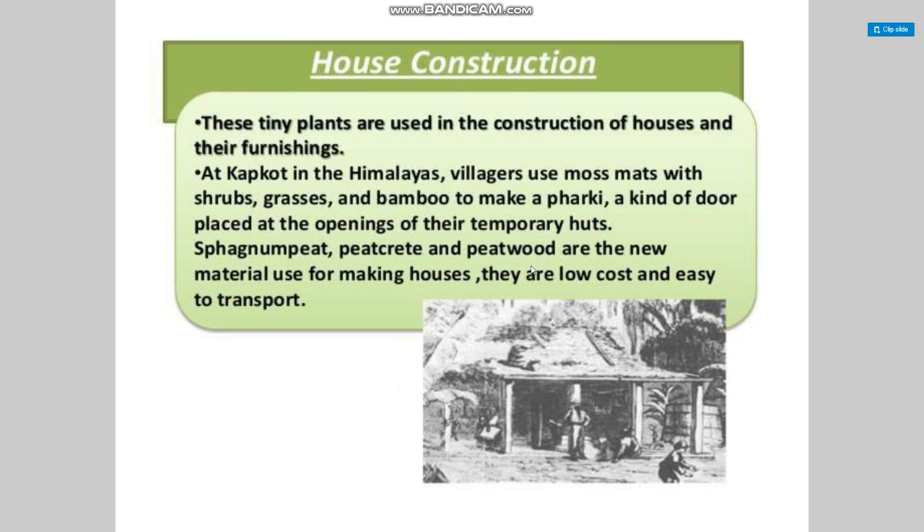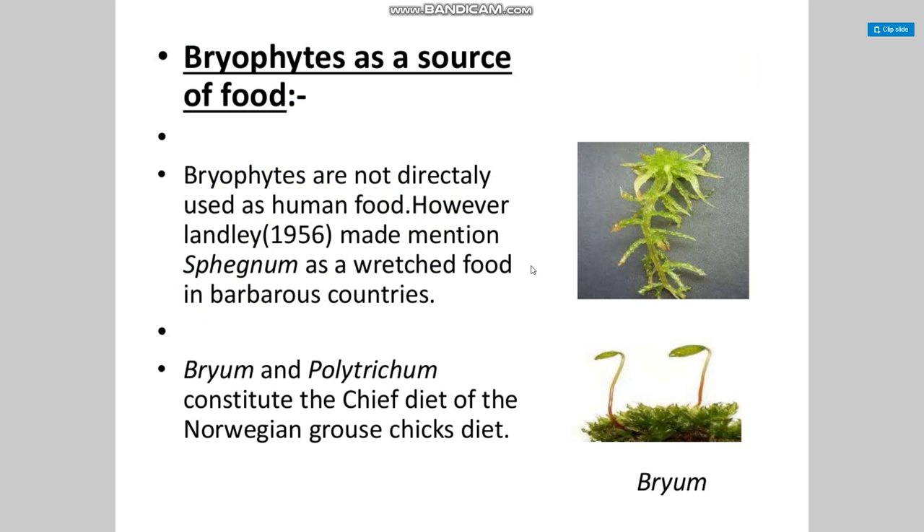Bryophytes in construction: these tiny plants are used in the construction of houses and furnishing. In Himalayan villages, moss mats with shrub grasses and bamboo are used to make a 'furky', a kind of door placed at the opening of temporary huts. Sphagnum peat, peat crate, and peat wood are new materials used for making houses — they are low cost and easy to transport.